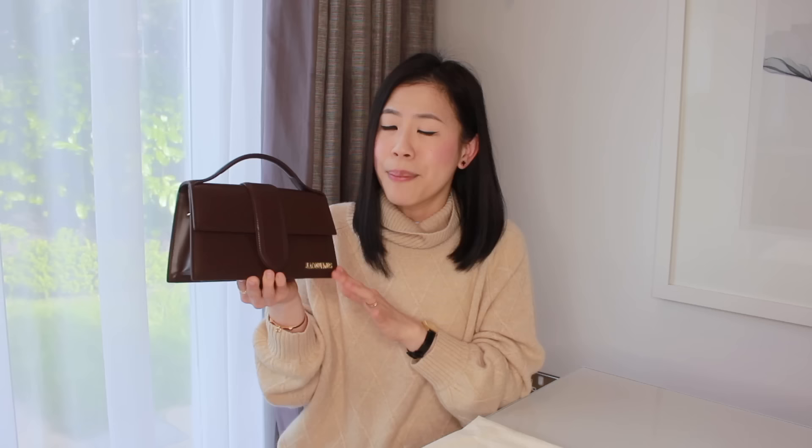Jacquemus is considered a mid-range luxury brand, so the pieces are relatively affordable, but the craftsmanship blows me away. This bag is about £700, but in person it looks so luxurious for the price you pay. Sometimes when you buy a bag you might wish the shoulder strap was a bit shorter or the top handle was a bit bigger, but with this bag I'm very pleased with everything so far. Obviously this is a new bag, so I'll start wearing it and maybe do a follow-up video in six months or so.